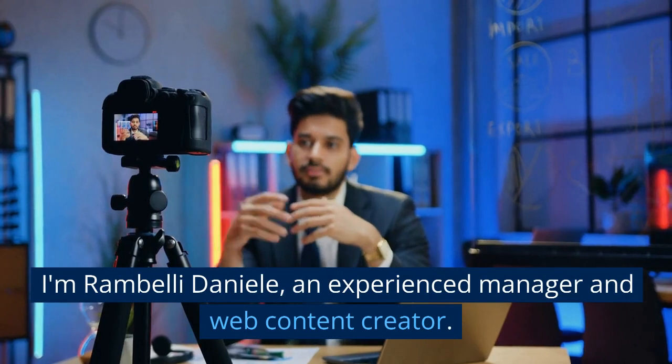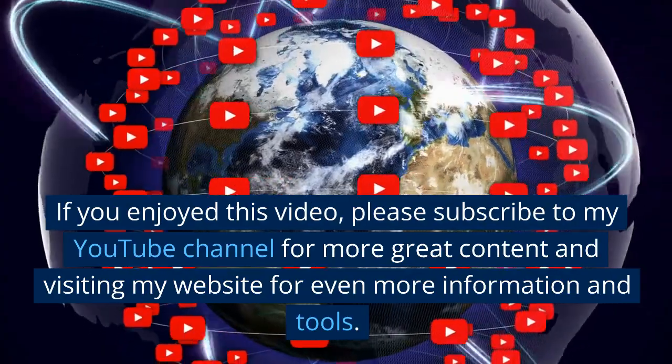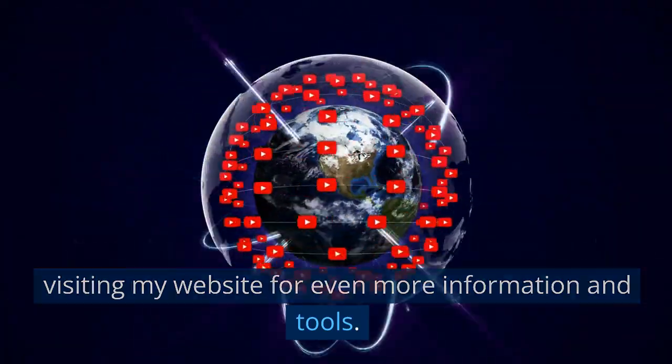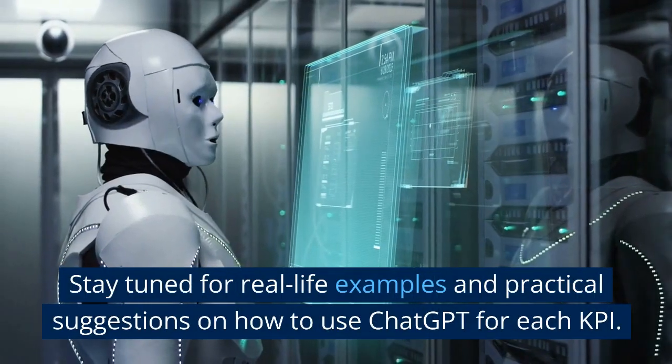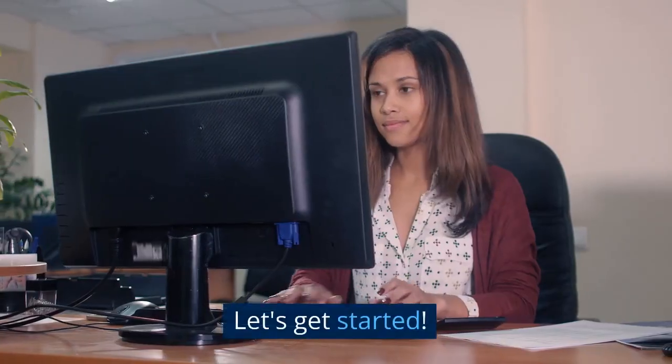I'm Rambeli Daniele, an experienced manager and web content creator. If you enjoyed this video, please subscribe to my YouTube channel for more great content and visit my website for even more information and tools. Stay tuned for real-life examples and practical suggestions on how to use ChatGPT for each KPI. Let's get started.